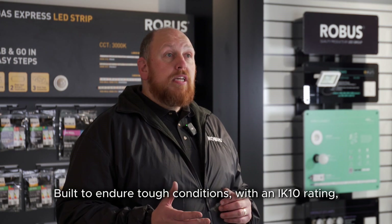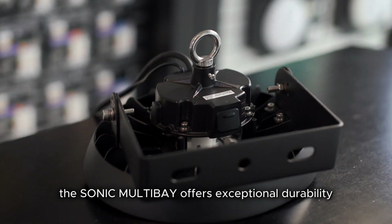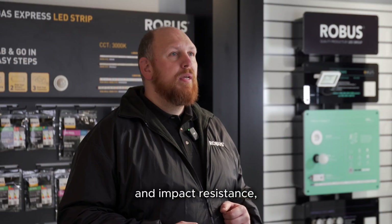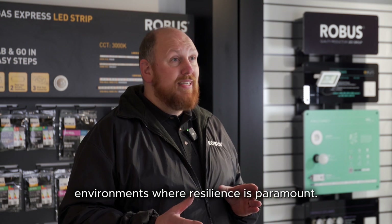Built to endure tough conditions with an IK10 rating, the Sonic Multi-Bay offers exceptional durability and impact resistance, making it suitable for demanding industrial environments where resilience is paramount.